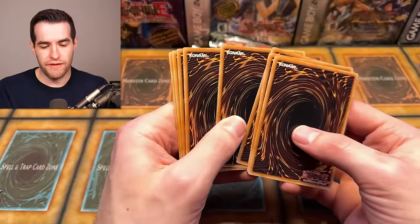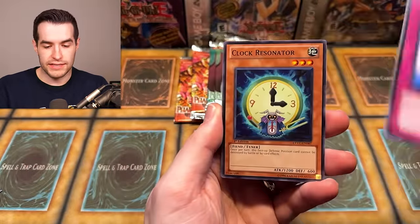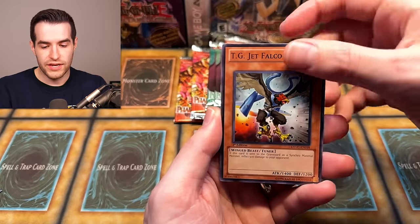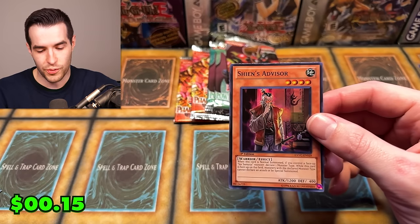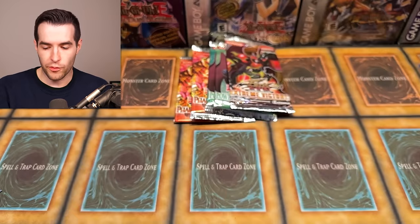Two packs left of each. Three from the back. We have TGSX1, Clock Resonator, Psychic Reactor, Serene Psychic Witch, Nanoshock, Fortress, TG Jet Falcon, TGX3DX2, and Shien's Advisor — that is another super rare for Extreme Victory! Very nice. I didn't even know at first that was a super rare. Another one for Extreme Victory — a lot of low end ones but still nice.